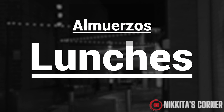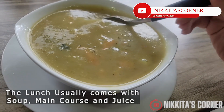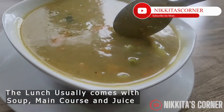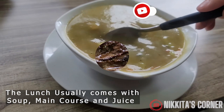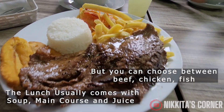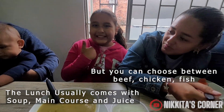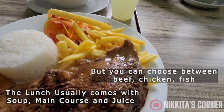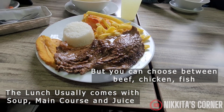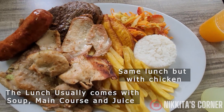Now let's move into the lunch portion of the video to show you what we had daily for lunch. The lunch normally comes with a soup or a fruit salad, a main course, and juice. All of this you can pay less than three dollars. Regularmente viene con sopa o fruta, viene con el plato principal y viene con jugo.